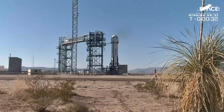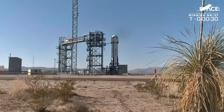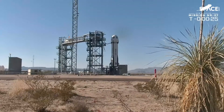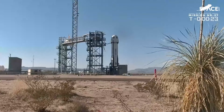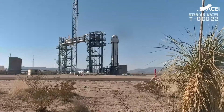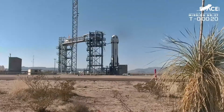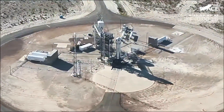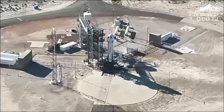If you look very closely, you might see some movement at the base of the rocket there. T minus 30 seconds to go here. The panoramic view is nothing to sneeze at. No, we do love those West Texas mountains. With about 15 seconds to go, let's hand it over to Mission Control.